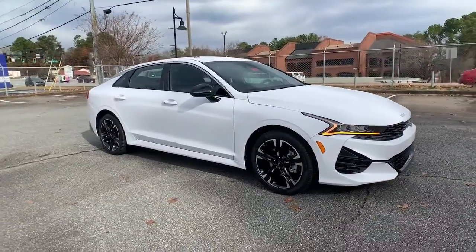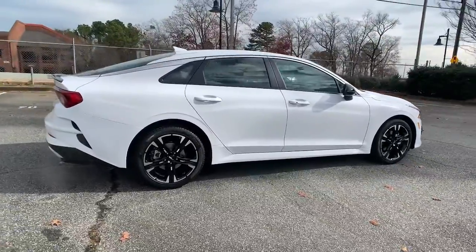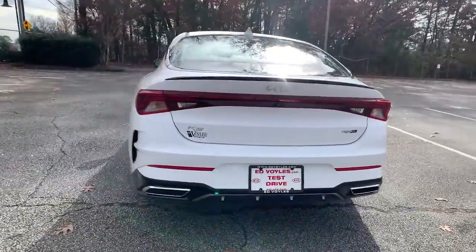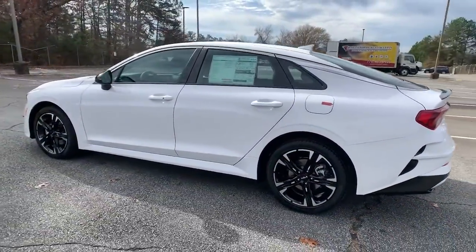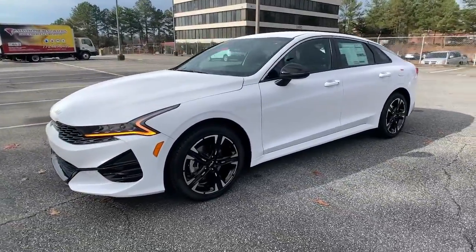Picture yourself in the 2022 Kia K5. Ready to transform your daily drive? Here's a family-friendly K5 that delivers security, luxury, and family-friendly convenience in a surprisingly affordable and undeniably stylish four-door sedan.